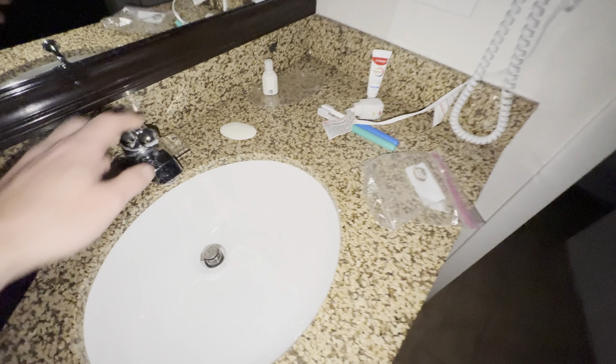This is a really cool bathroom at the Quality Inn in Lewisburg, West Virginia.